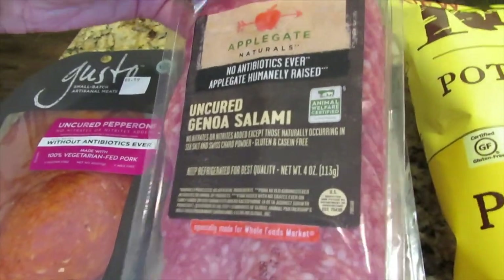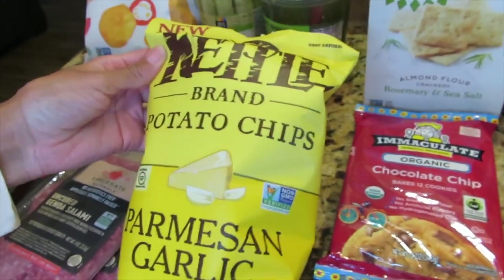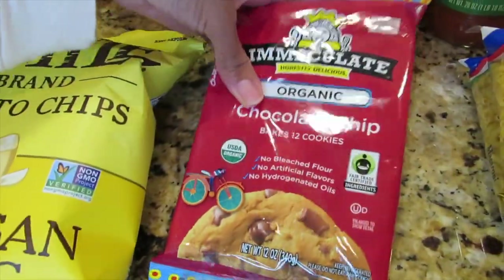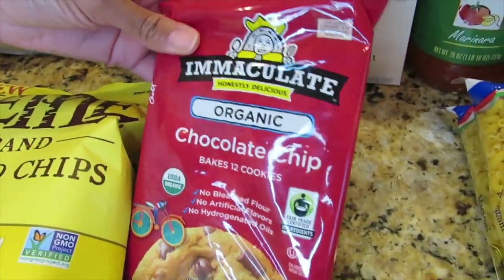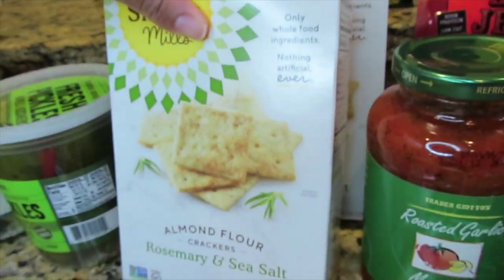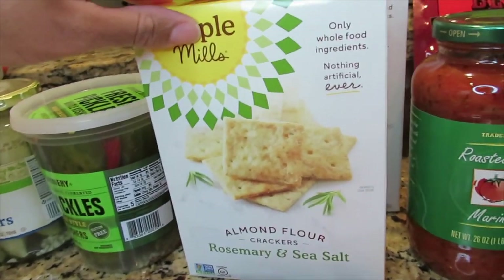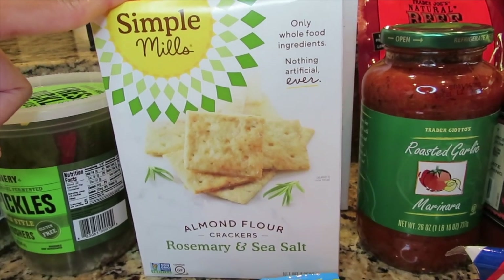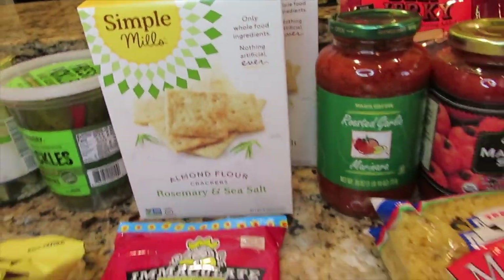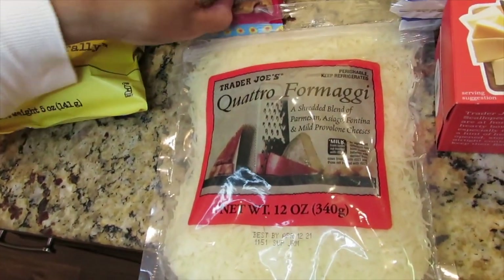I also have two of their salami, a bag of their Parmesan garlic chips — this is new so I'm excited to try this. Then their organic chocolate chip cookies, and two boxes of their almond flour crackers in rosemary and sea salt. I never tried these before but I do like the regular sea salt almond crackers so I think this is going to be really good. And that's it from my Whole Foods haul.